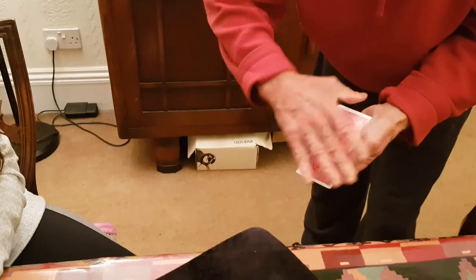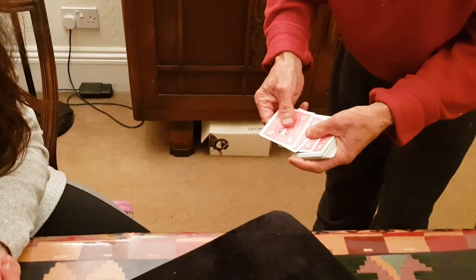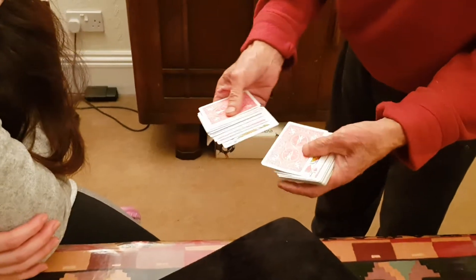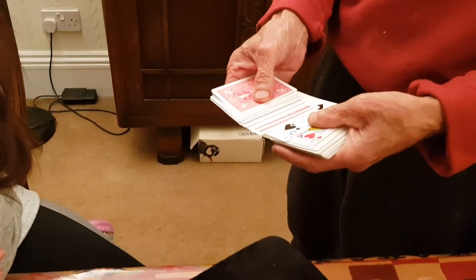Now you take the five of spades and put it in the middle, and the five disappears. It's completely gone. Because — well, it hasn't really gone, because there it is, in between the two red jacks!